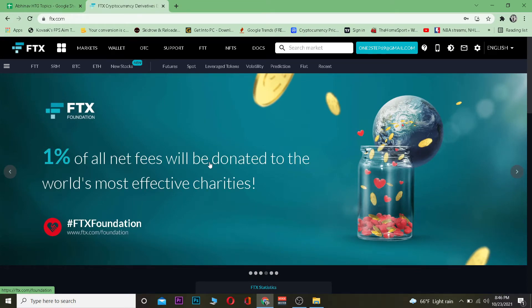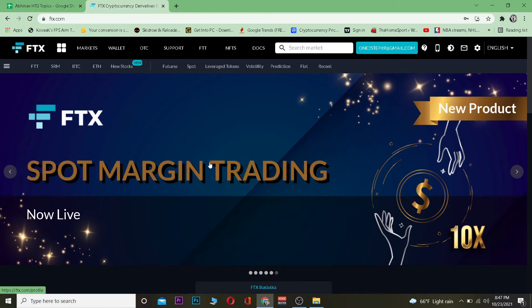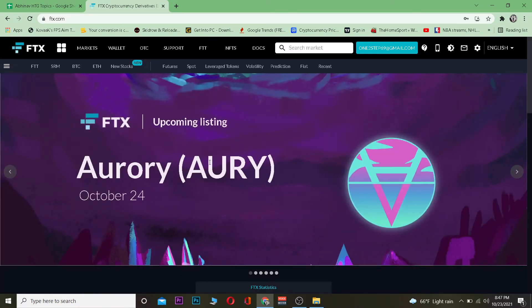For those people who do not know, Solana is also known as SOL. It is a cryptocurrency and it is currently under the top 10 cryptocurrencies in the world. Its current rate is around $198, but its rate might go up or down depending on the time you are trying to buy it.